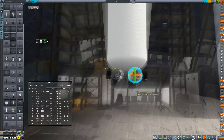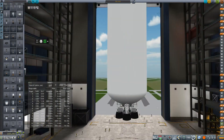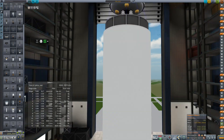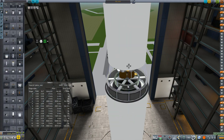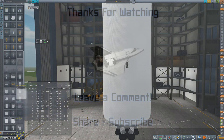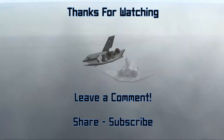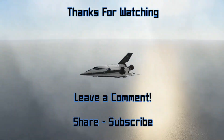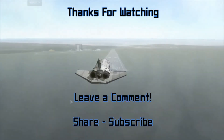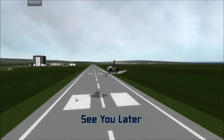We've got a few other missions to get to in the meantime, but that's going to do it for this episode, everybody. Thank you so much for hanging out — I do appreciate it. And I will see all of you in the next one.